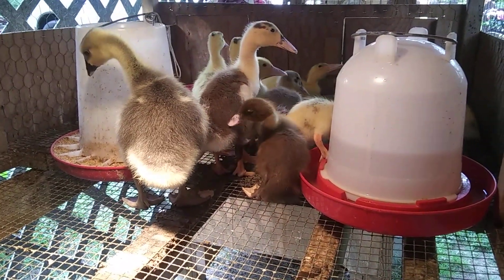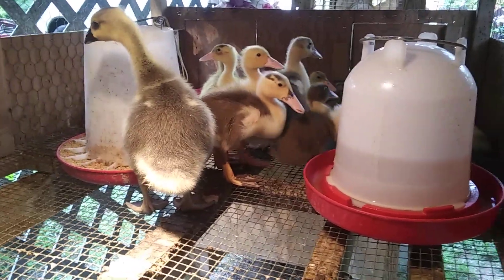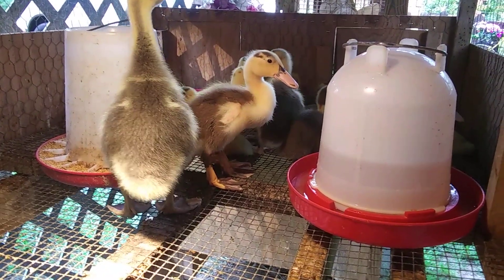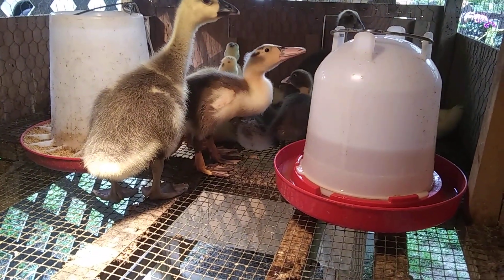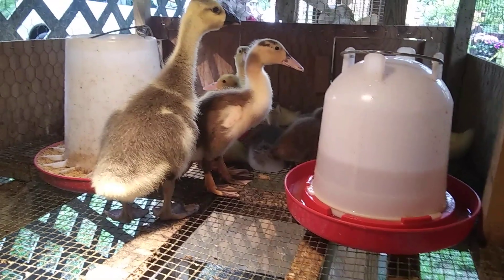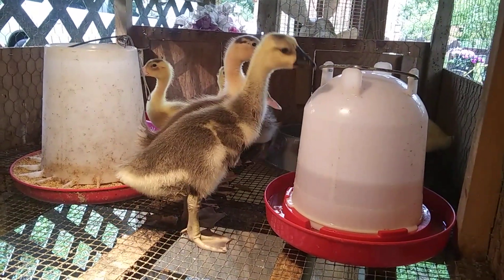There are four ducks that are Crescent, which is what Peppermint is, and Indian Runner Mix. Then we have six Muscovy ducks. And that one all the way in the back, of course, is not a duck — the Muscovy actually hatched out a goose.